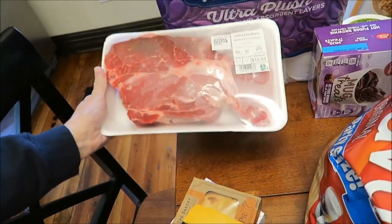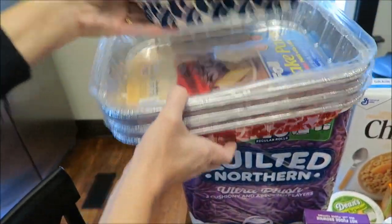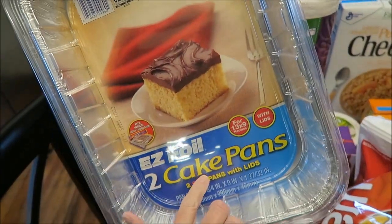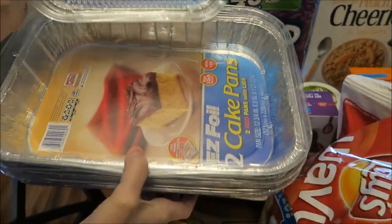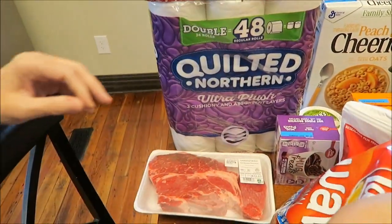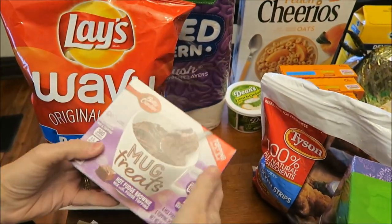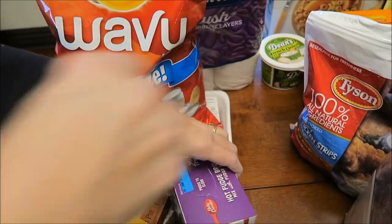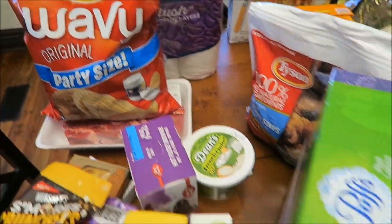We bought a roast and toilet paper. I bought some pans — I like to have these handy, and I always buy this brand because it comes with nice lids. I bought some brownie size pans and some cake size pans. Then we bought some Wavy Lays and more of the Mug Treats Hot Fudge Brownie — Ashley really likes the brownie ones. We bought some Dean's French Onion Dip to go with the Lays.